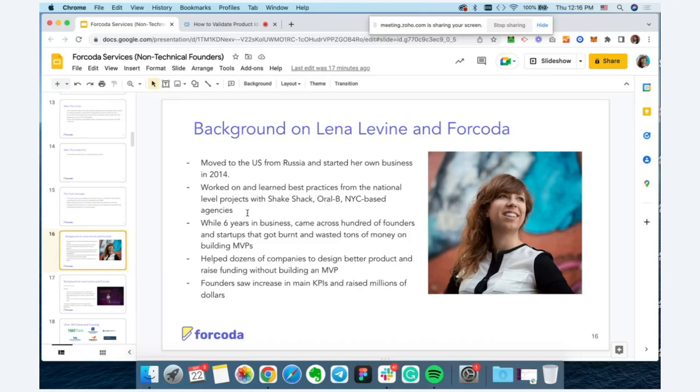Over the years we've worked with national brands, startups, banks, and universities. We've learned best practices from national-level brands and projects like Shake Shack and Oral-B, as well as New York-based agencies. Over the last several years, I've come across a ton of founders that got burned by following wrong processes and trusting the wrong companies. But we've been able to help dozens and hundreds of companies design better products, raise funding without building an MVP, and increase their main KPIs.